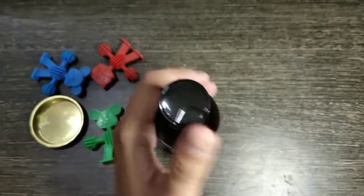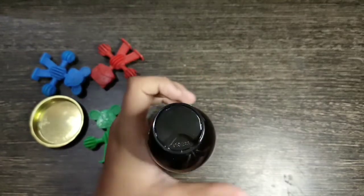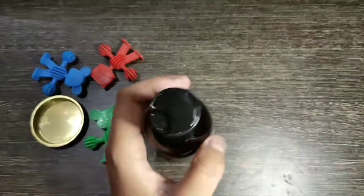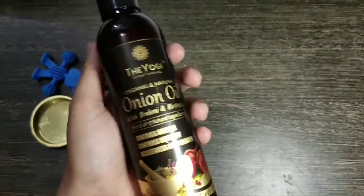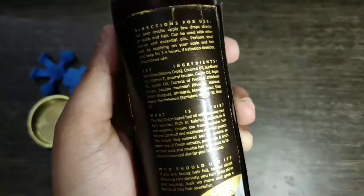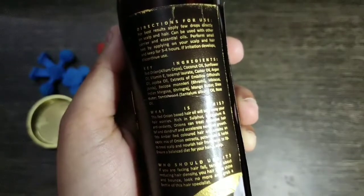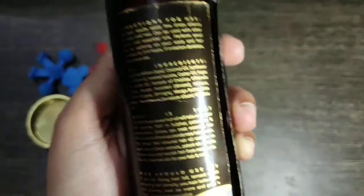Now let's look at the bottle packaging. We can open it like this — there is a little oil left. It doesn't have a pump, so we just open and close it like that. If I talk about the ingredients: red onion, coconut oil, sunflower oil, vitamin E, isoamyl laurate, castor oil, and argan oil. So there are 17 natural ingredients in total.